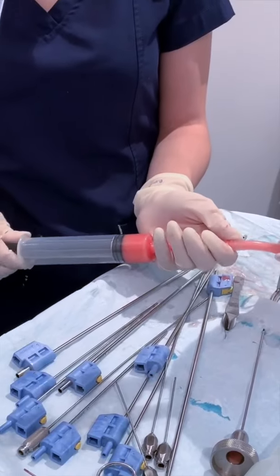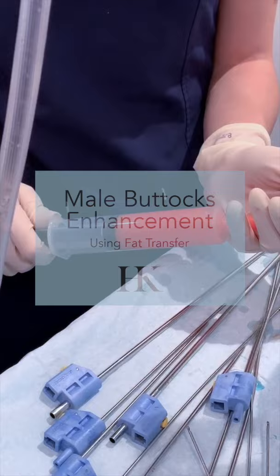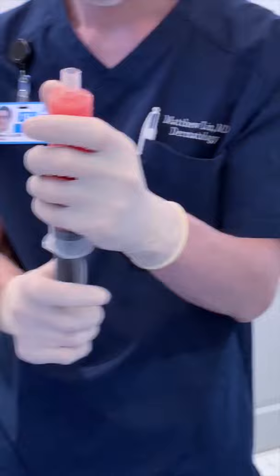In this video, I'm going to illustrate fat transfer to the buttocks in a male patient. This is a procedure that is becoming super popular in our male population. Therefore, it deserves extra attention as the procedure is quite different between the two sexes.